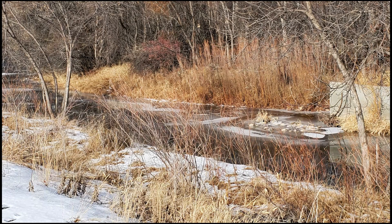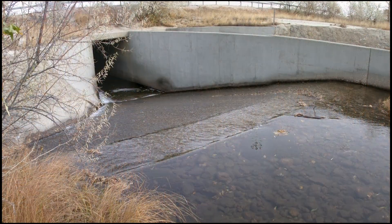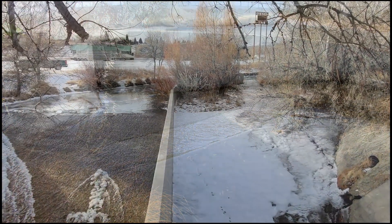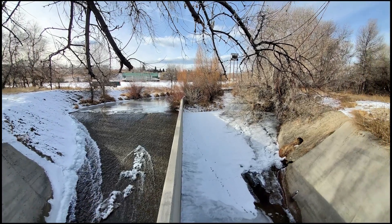For years fish could move downstream through this segment, but an 11-foot grade control structure kept fish from coming back to spawn. Add in low water flows during the summer and fall months and the result was basically a one-way creek that wasn't meeting its potential.